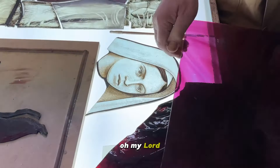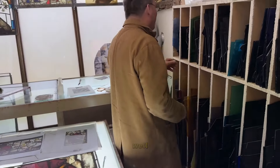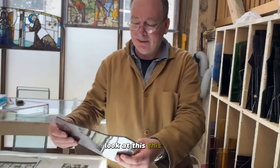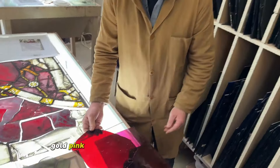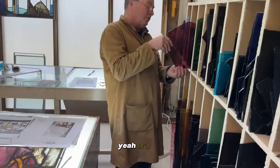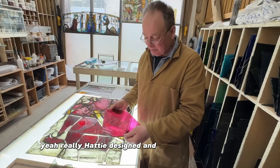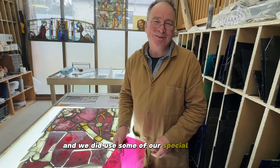Oh my Lord — absolutely beautiful. Have you had these pieces for years waiting for the right project? I don't think you're ever going to get the right project! That is such a fantastic color — gold pink on plum. Is this all Hartley Wood? Yes, it's all Hartley Wood. Hattie designed and we made a window in memory of my mother, and we did use some of our special glass for that.